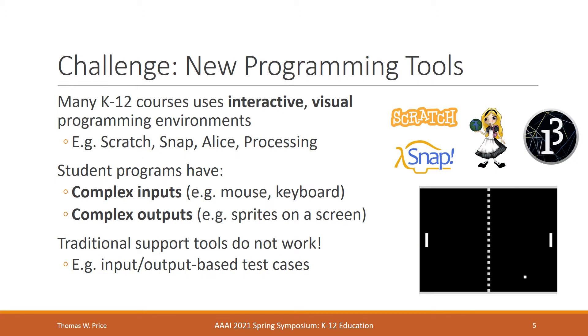Another challenge is that students in these courses often use visual and interactive programming environments, like Scratch, Snap, Alice, or Processing, that allow them to create these open-ended assignments. These platforms support complex inputs like mouse and keyboard inputs and complex outputs like moving sprites around on a screen. Traditional support tools in computer science, like test cases that check whether a student's code matches the right output when given the right input, simply don't work here because the inputs and the outputs are too complex.